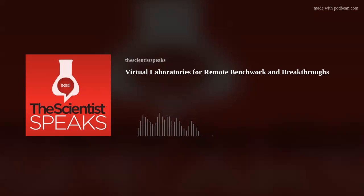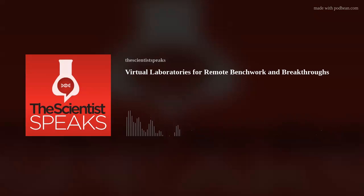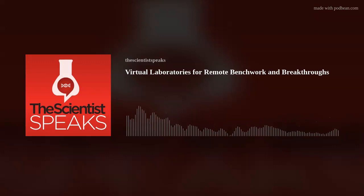Thank you for listening to The Scientist Speaks. This episode was produced by the Creative Services team for The Scientist and narrated by Deanna McNeil. Please join us again in February as we learn how researchers use CRISPR-based tools for epigenetic editing. To keep up to date with this podcast, follow The Scientist on social media and subscribe to The Scientist Speaks wherever you get your podcasts.